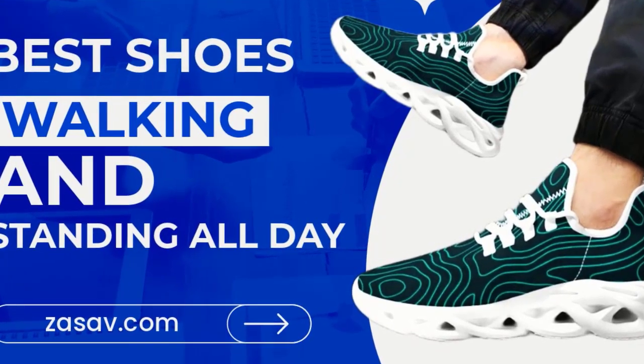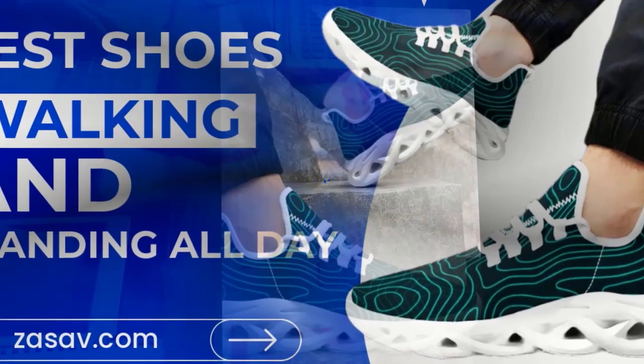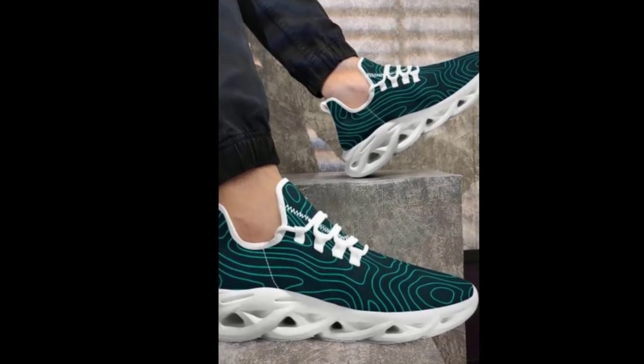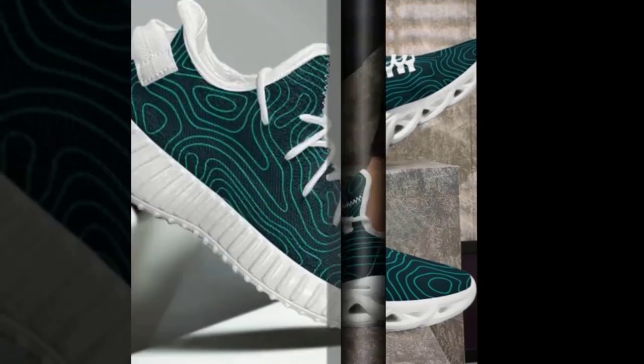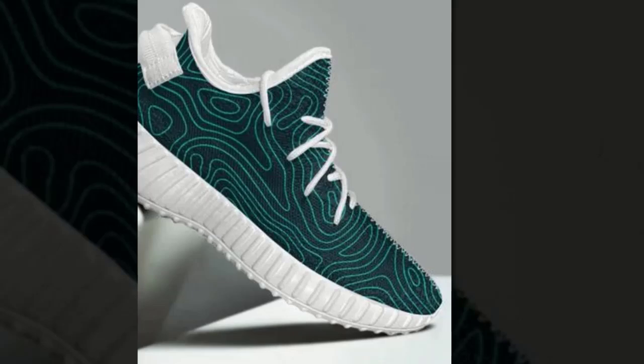Another amazing feature is the inner padding and support. The insoles are designed to provide excellent cushioning, reducing the impact on your feet and joints. This is especially important if you're on your feet all day. The support these shoes offer helps prevent foot fatigue and discomfort, ensuring you stay energized throughout your day.